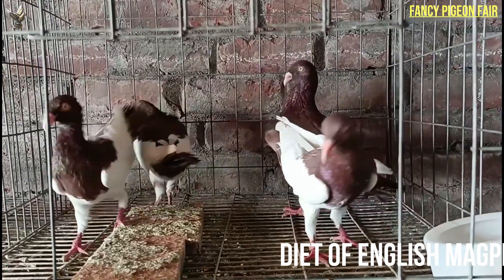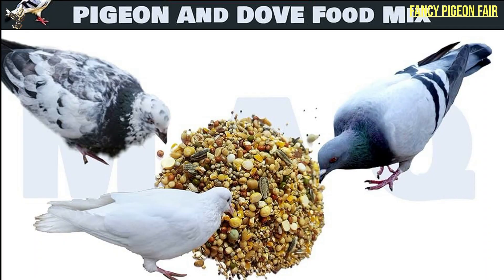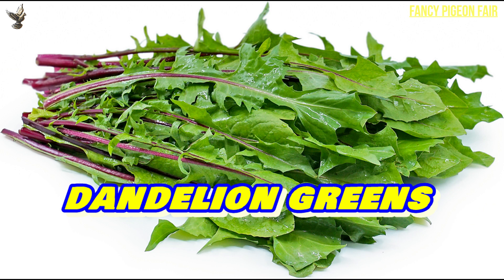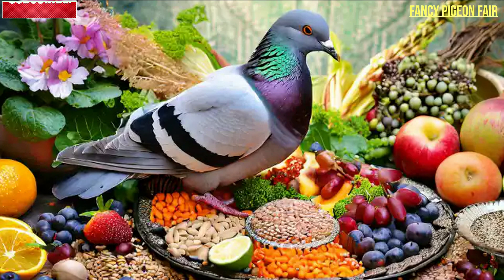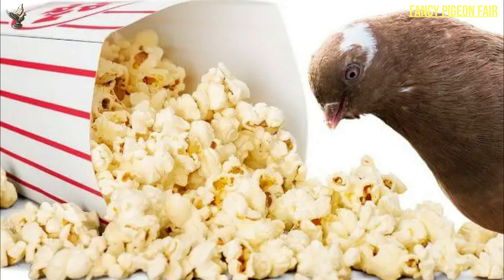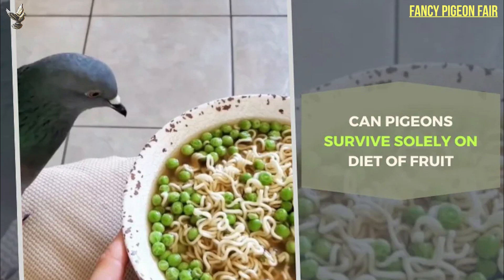Magpies are lovers of seeds and grains, just like most other domesticated pigeon breeds. You can feed them commercial seed mixtures for pigeons, or you can do the mixing on your own. Vegetables such as dandelion greens, spinach, collard greens etc. are also a source of nutrition for magpie pigeons. Occasional treats such as fruits and plain popcorn are also recommended to keep the bird happy. Don't forget to provide your pigeon with clean and fresh drinking water daily.